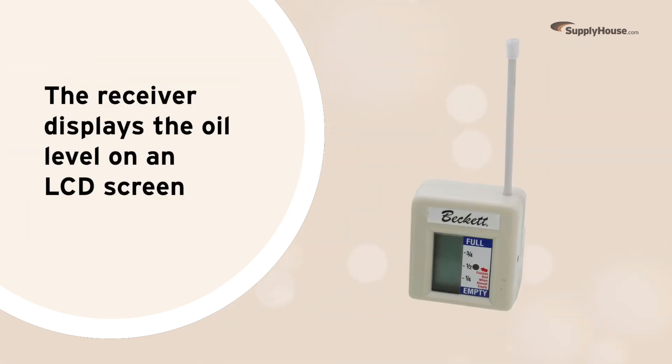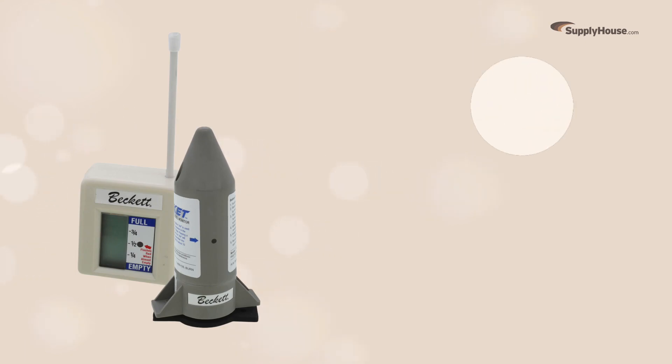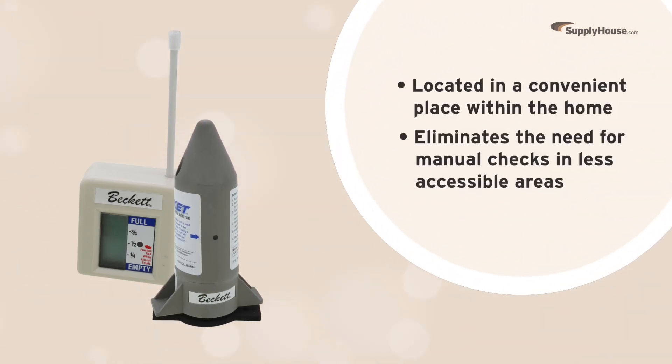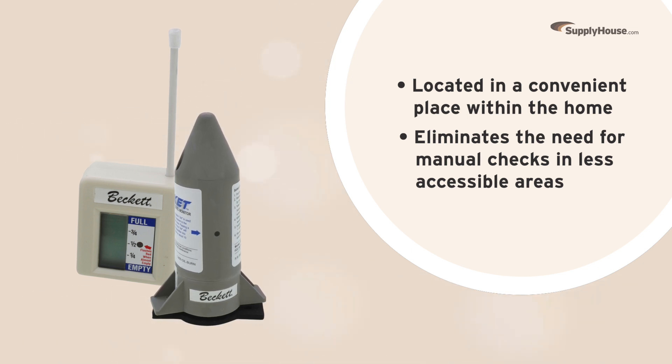The receiver displays the oil level on an LCD screen. Located in a convenient place within the home, this wireless system eliminates the need for manual checks that often involve less accessible areas, like basements or outdoors.